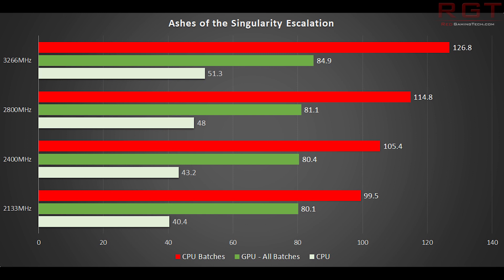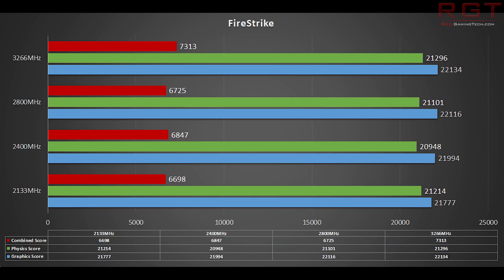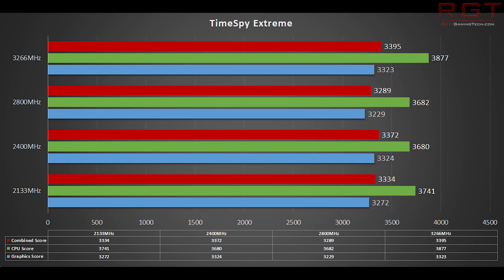The last couple of results are from 3DMark. We'll start out with Firestrike — just regular vanilla Firestrike — and we have a 600-point-ish difference in combined score from the slowest memory result up to the fastest memory result. We'll finish off the results with TimeSpy Extreme. This particular benchmark really hammers the graphics card. Nevertheless, there is around 130-ish point difference in the CPU score, and the graphics score has a 50 point difference.